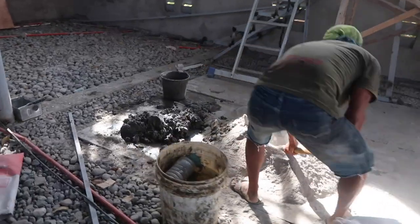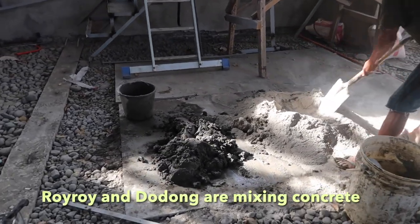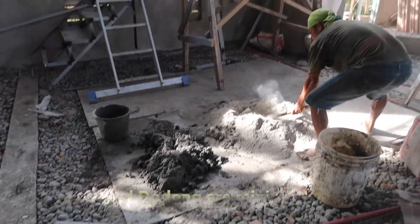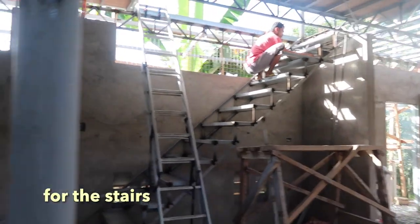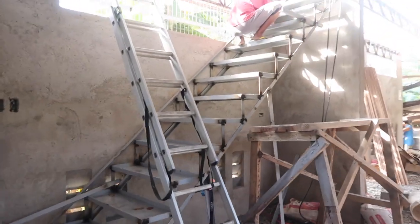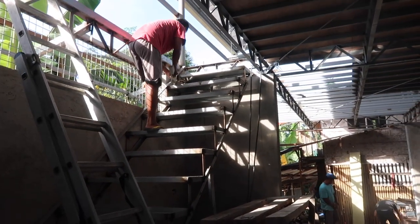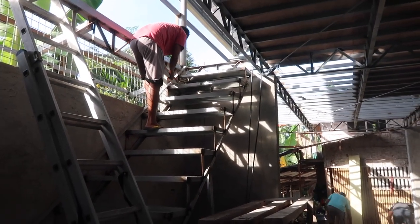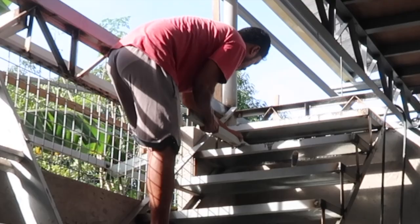Roi Roi is now mixing the concrete to put on the staircase, and Dodong is in charge of putting the concrete on the staircase.